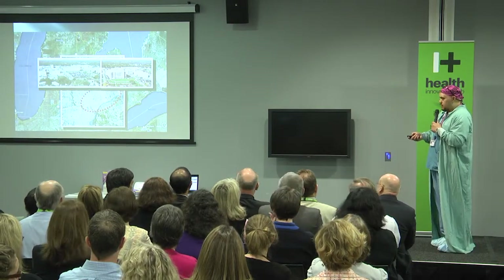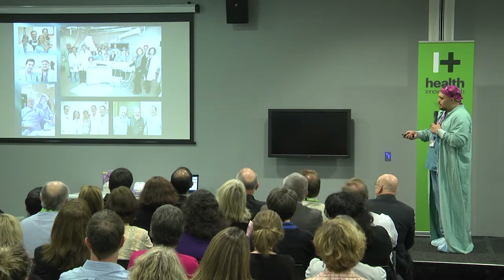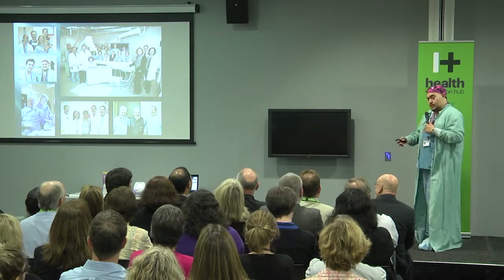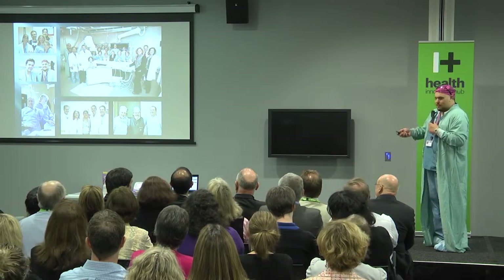I was fortunate to work with a great team of nurses and staff. Simon Dixon, director of the cath lab and now director of cardiovascular services, is an Otago-trained grad — he's from Dunedin. So Kiwis are succeeding overseas.